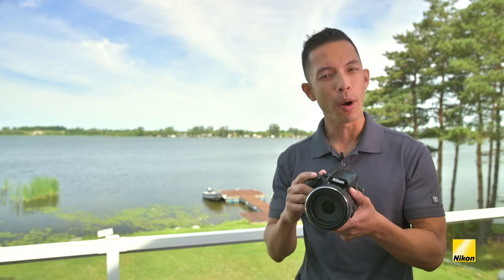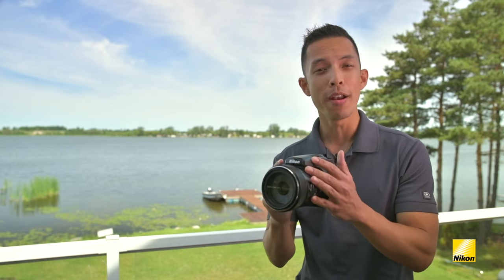Hi, my name is Mark Cruz and I'm a technical representative at Nikon Canada. I'm here today at the beautiful Kawartha Lakes in Ontario. Today I want to go over a brand new Coolpix camera from Nikon, the P1000.